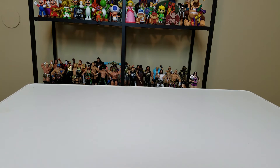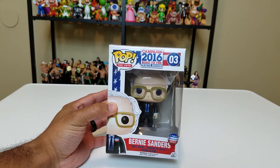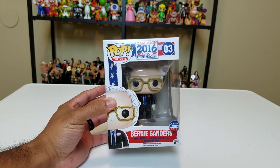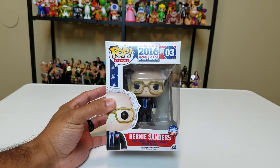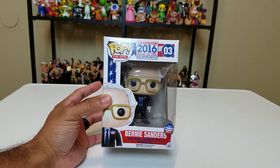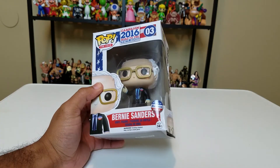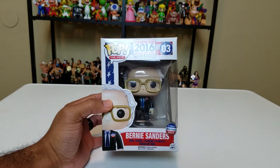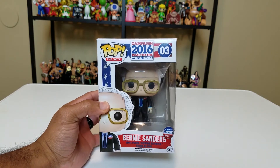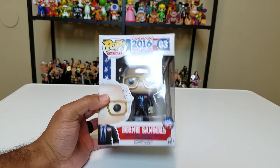This box has been a little bit crushed, but our hopes and dreams shall not be crushed — because we have here, from the darkest timeline, the 2016 Road to the White House Bernie Sanders pop. There were three pops in this set: Bernie Sanders, Hillary Clinton, and Satan. I wanted Bernie Sanders — I think he was probably one of the more popular ones. This was actually the last pop I got before I took a long hiatus.